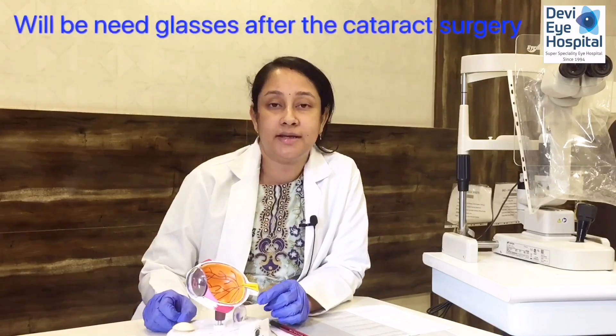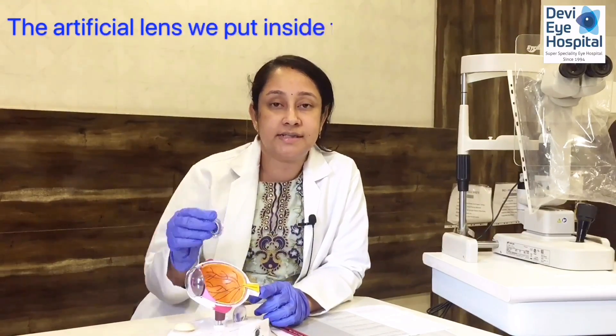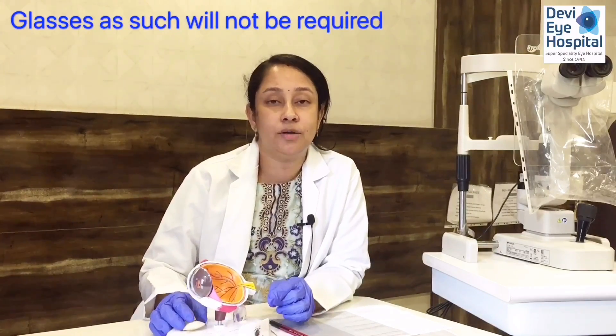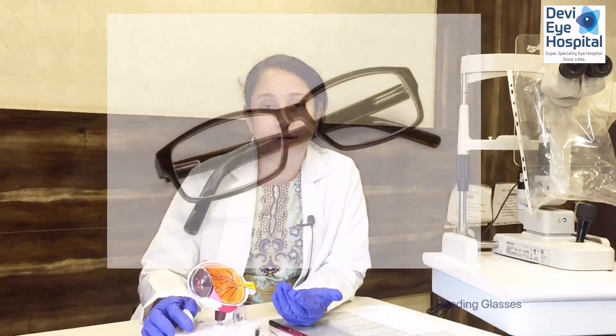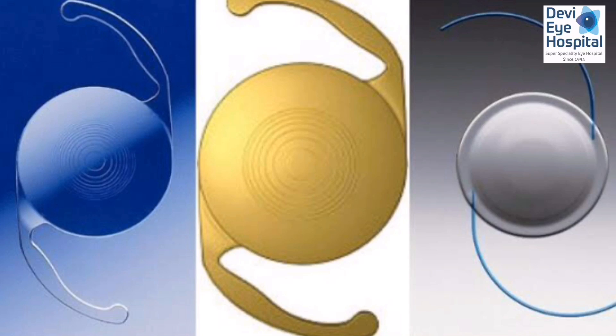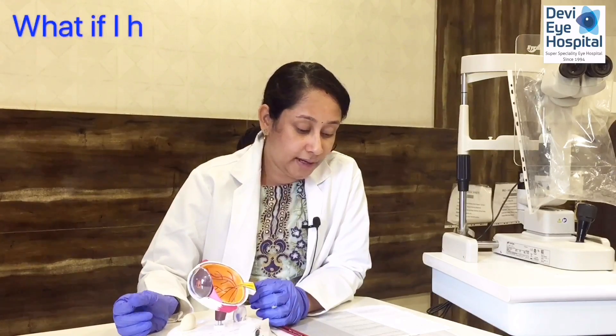Will you need glasses after cataract surgery? The artificial lens power is calculated according to the patient's eye and fitted accordingly. Glasses will not be required for normal life about 80 to 85% of the time, and not needed for distant vision. For reading, glasses may be required. There are also specialized multifocal lenses that can cover distance, reading, and intermediate vision, so you can manage all daily activities without glasses most of the time.